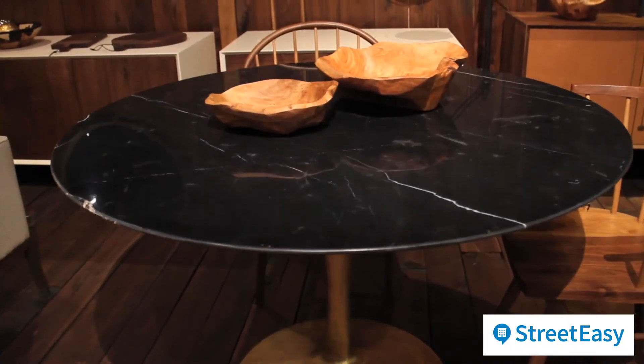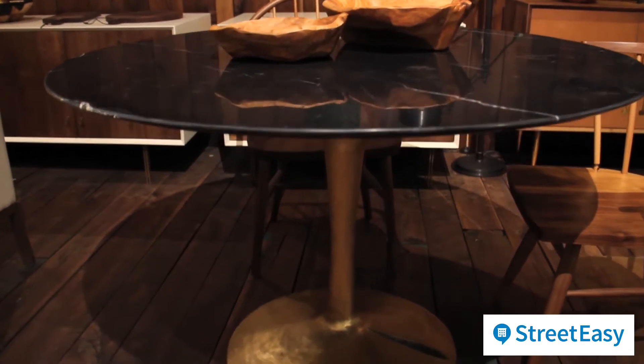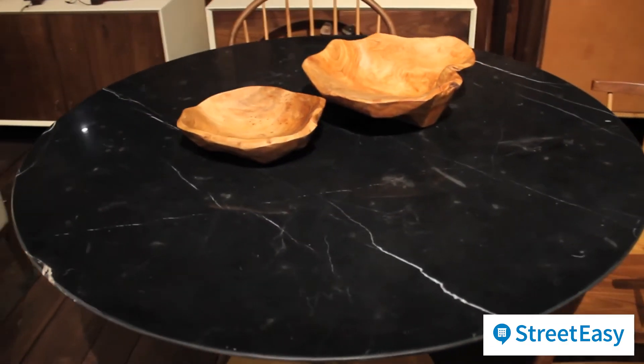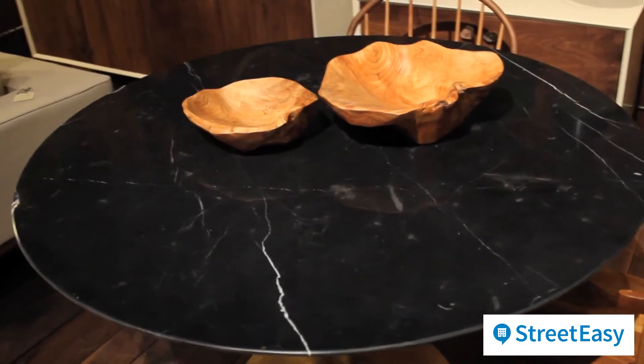This is the first piece I'd like to show you, Jessica. This is called our Lucia table. It's got a black Carrera top on top of a cast bronze base with a nice little design detail in there, and it's fast becoming one of our more popular pieces.